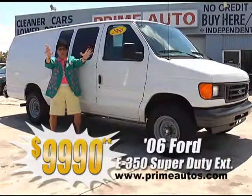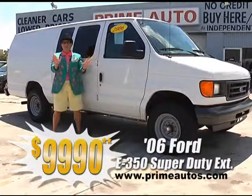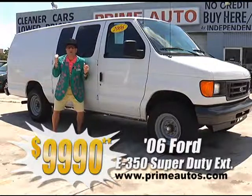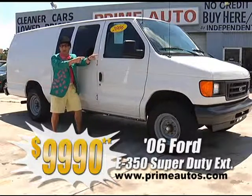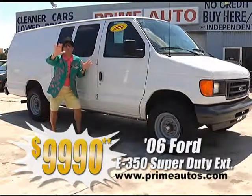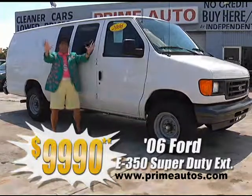Look at here — Prime Motors has this hard-to-find 2006 Ford E350 Super Duty extended wheelbase cargo van. This one's got the Triton V8, cold AC, building shelves and bins, no hassle credit priced at only $99.90.